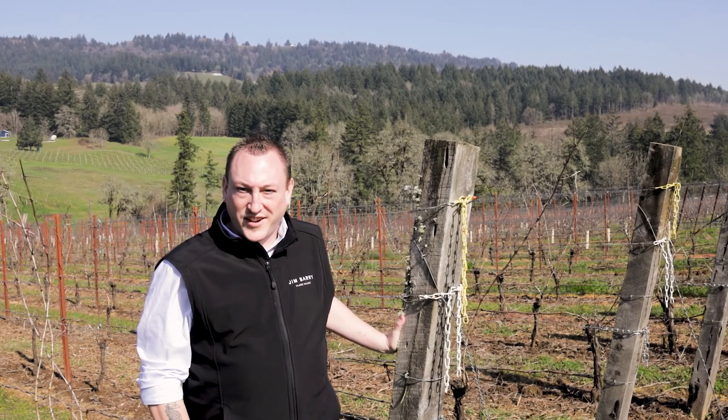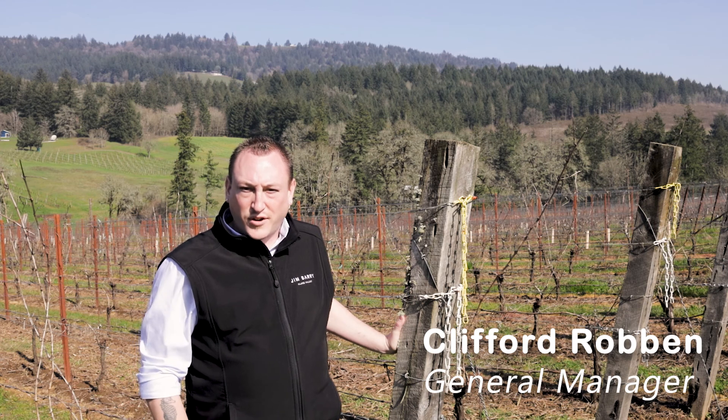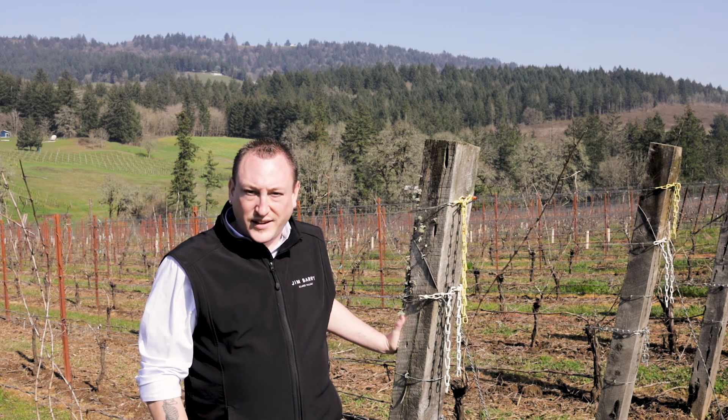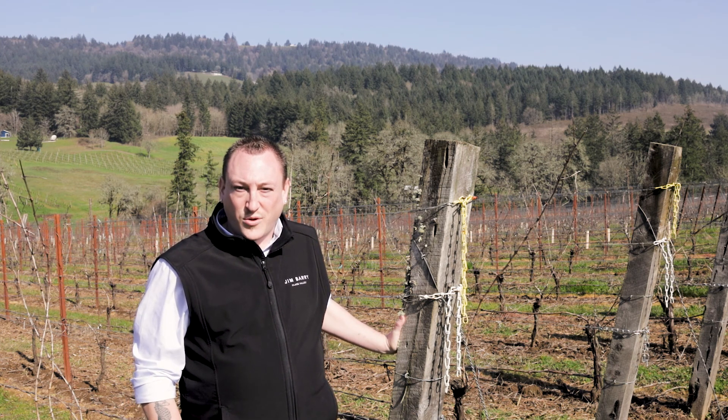Welcome to J. Christopher at Appassionata Estate. I'm Clifford Robin, general manager of the winery and overall property. J. Christopher is a small winery located in Oregon's northern Willamette Valley that is focused on expressive, top-quality wines made with a patient old-world approach.